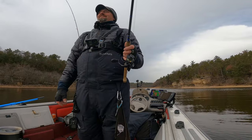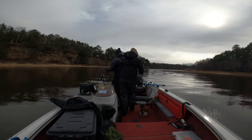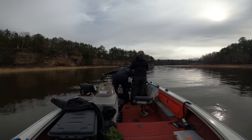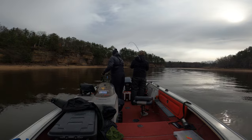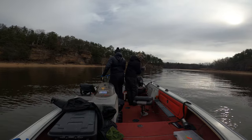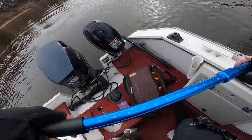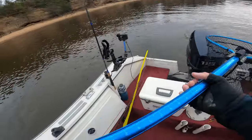That's a huge walleye — holy cow! Do I need to reel mine in? I don't think it's a walleye, but whatever. What the freak — not that big? That's like the world record! Is your camera on it? Oh my god, jeez, holy cow!